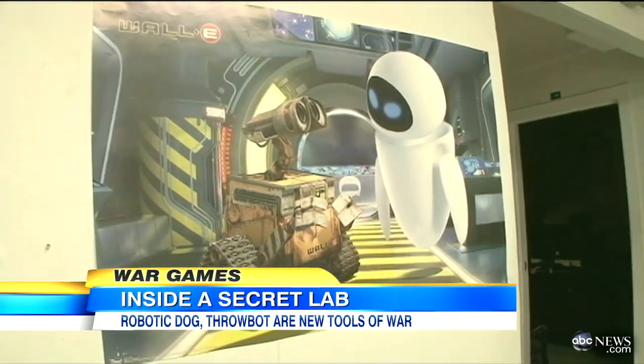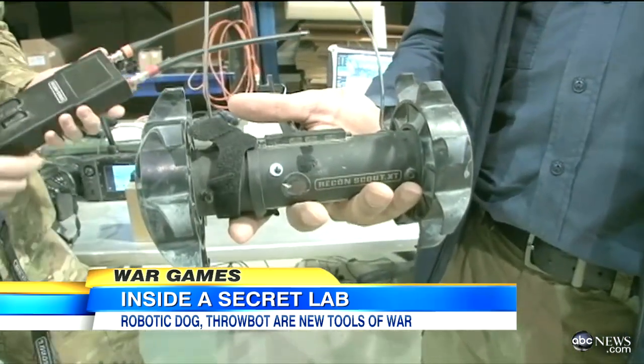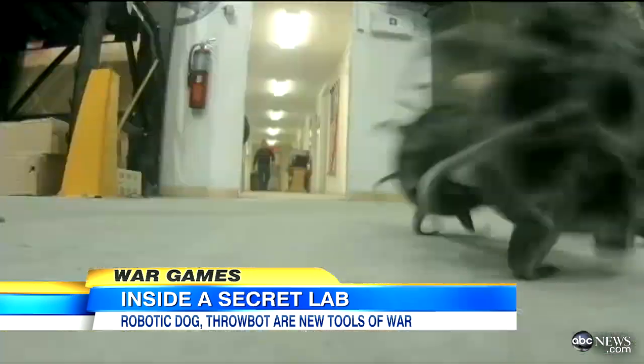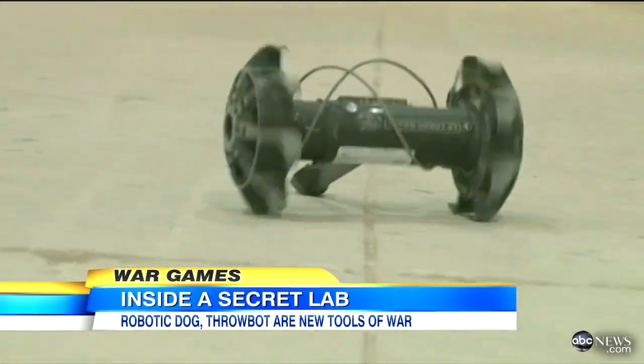Inside, we found robots with eyes, claws, treads, and this. Not a robot, but a throwbot. So I can throw this? Absolutely. How far? 20, 30 feet. So they say these are indestructible. We threw it, smashed it, kicked it, and it just wouldn't break.